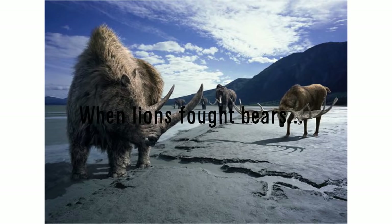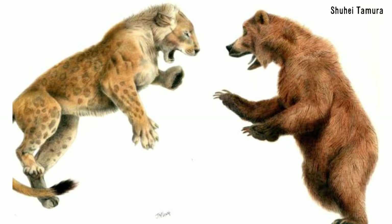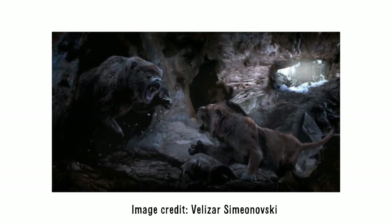When lions fought bears — as it turns out, you don't need to go too far back in time for such a bizarre statement to be true. It is surprising to think that just until 24,000 years ago, both lions and bears once lived alongside one another. The cave lion, or steppe lion, and the cave bear both inhabited Europe and Asia, and we have evidence they often clashed. In caves belonging to hibernating cave bears, fully articulated skeletons of cave lions have been found, suggesting the lions preyed on the bears during their slumber and died in doing so.